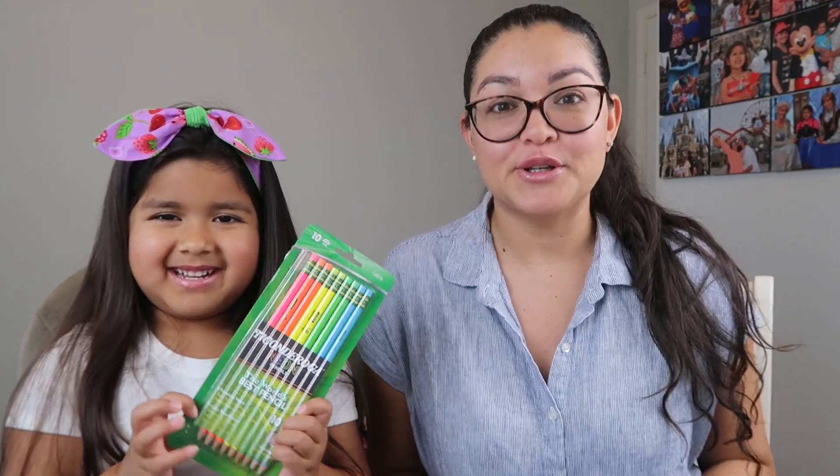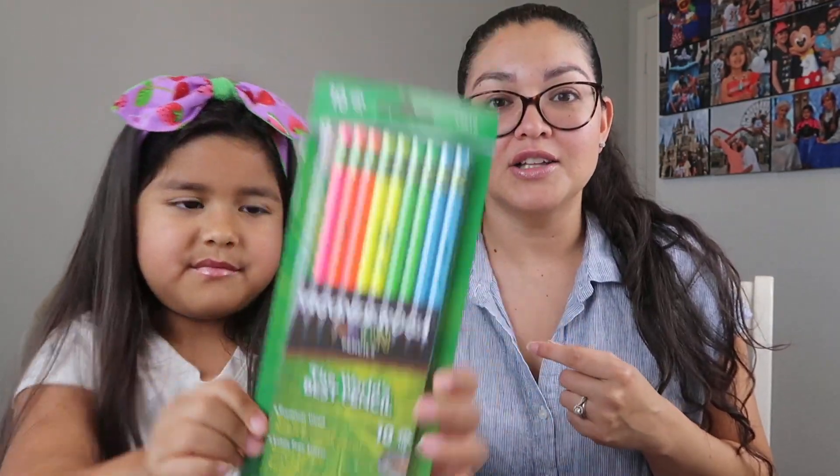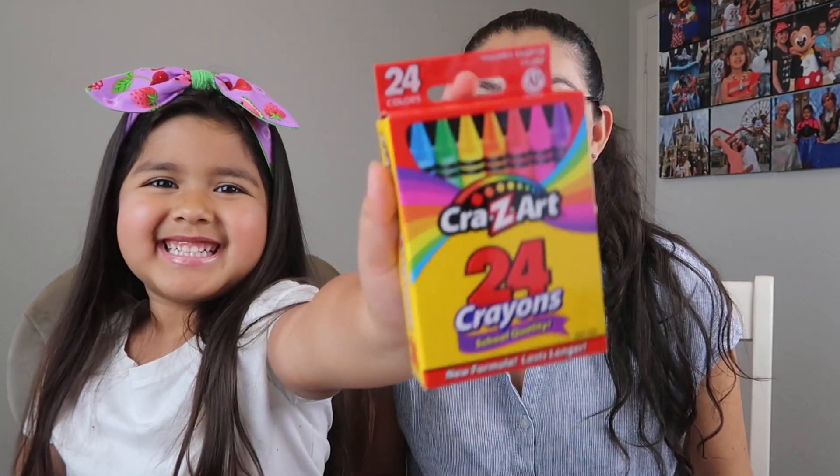The first thing on the list is pencils. I got these at Walmart — Alondra wanted the neon ones. They're Ticonderoga pencils, which are apparently the world's best pencils. My husband confirmed these are the best pencils, and the virtual school supply list actually specifies this brand. They had all-black ones, the typical wood-color ones, and the neon ones. Alondra thought they would write in neon, but it's still just a regular pencil — the color is just on the outside wood.